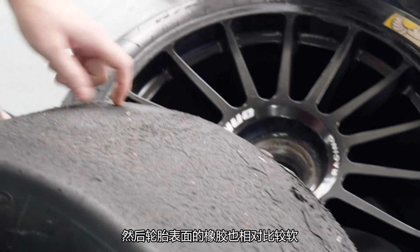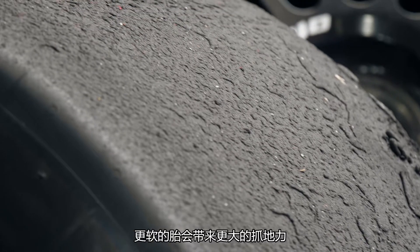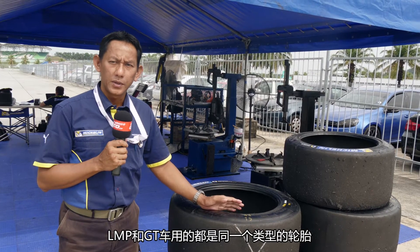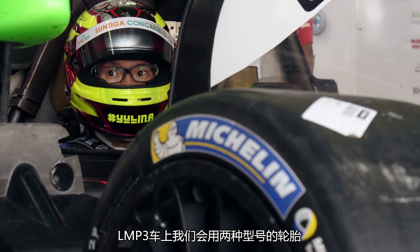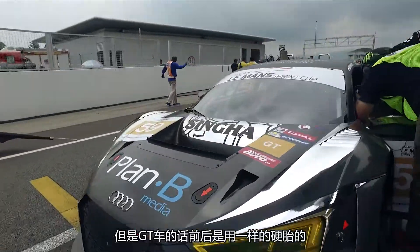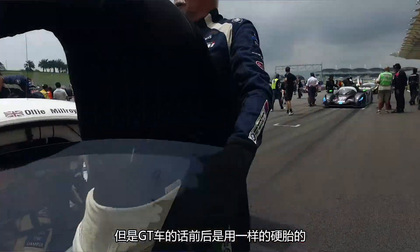The rubber itself is softer. Softer tires normally will provide more grip, but also will wear faster. It is the same type of tire for LMP and GT. For this LMP3, we use softer on the front, harder compound on the rear. For GT, it is the same hard compound for front and rear.